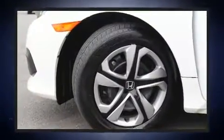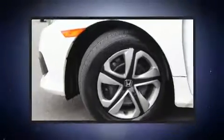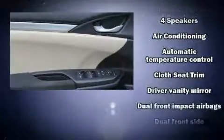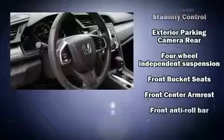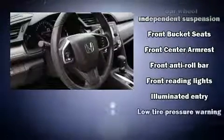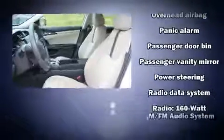Honda also prioritized safety and security with features such as dual front impact airbags with occupant sensing airbag, front side impact airbags, traction control, brake assist, a security system, and four-wheel disc brakes with ABS. Various mechanical systems are monitored by electronic stability control, keeping you on your intended path.